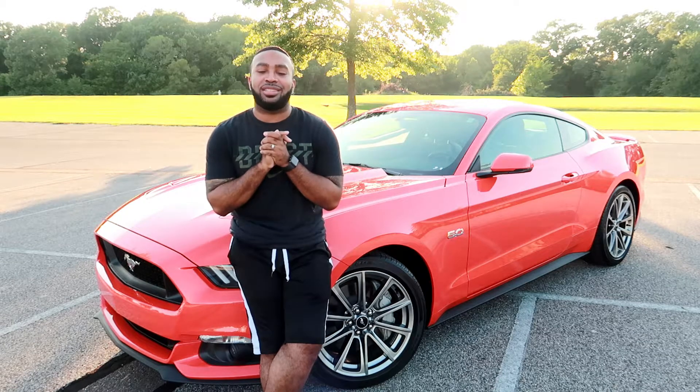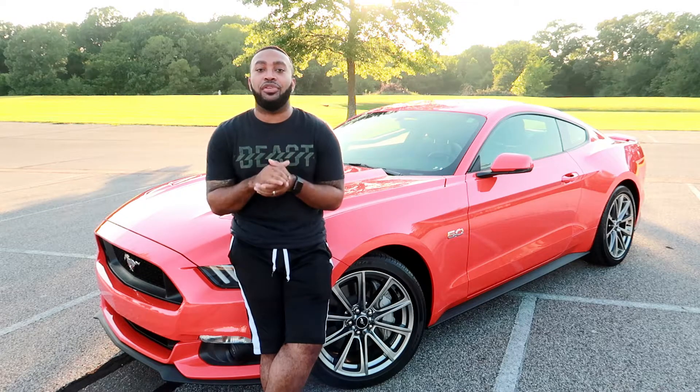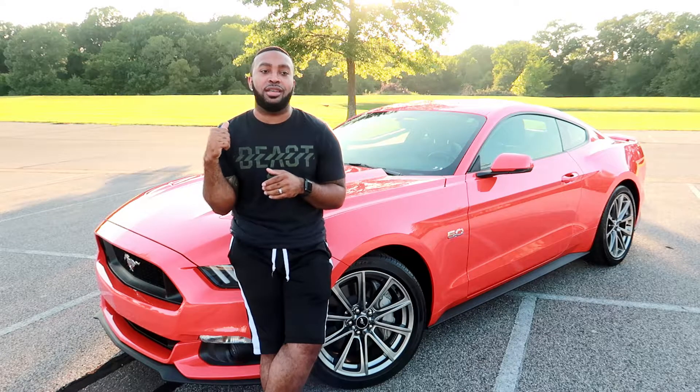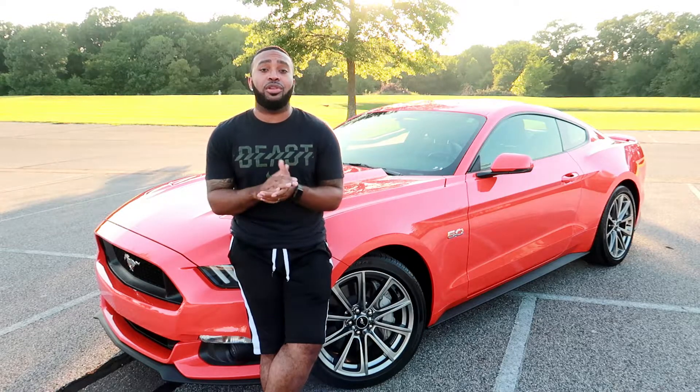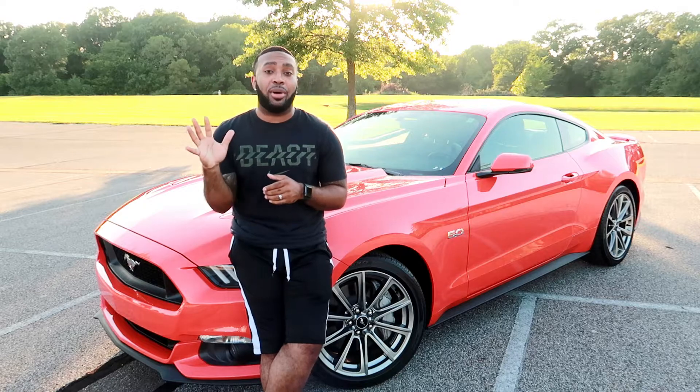What's up fam, welcome back to my channel, it's your boy Chris, and you are now locked in to Cruising with Chris. So on the last video, I gave y'all a review of my 2015 Mustang GT, so on this video, what I'm gonna do is, as I promised, I'm gonna do the top 5 things that I love about my car.